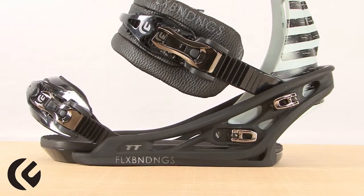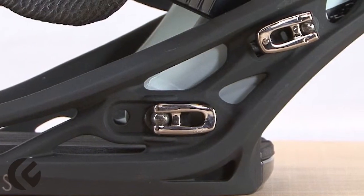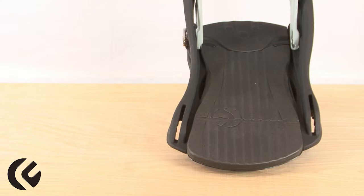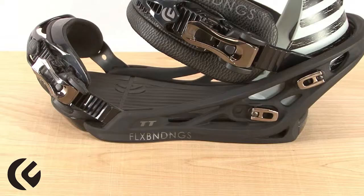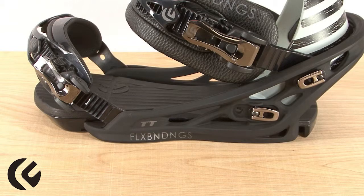This base plate is made with a fiberglass and nylon performance blend and is equipped with tool-less hardware for on-the-hill adjustments. It also has an EVA footbed with adjustable toe and heel ramps for maximum comfort and custom sizing.